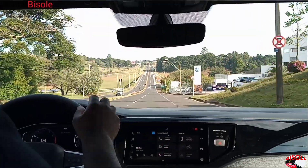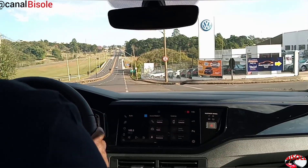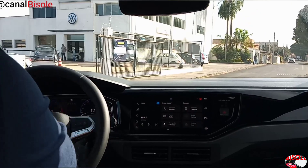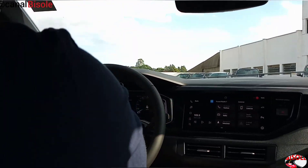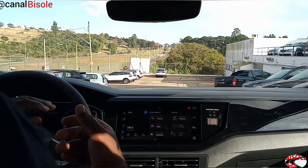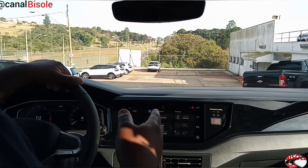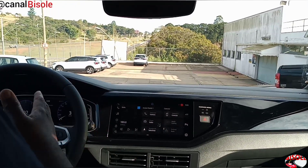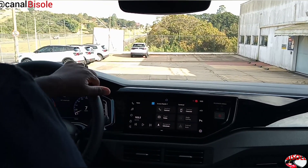E lembrando a todos vocês que tem um sistema de conversão — sistema até mesmo de fadiga. O sistema de fadiga para o motorista: se caso o motorista está cansado e sai fora da faixa, ele faz a correção e alerta ao motorista para adentrar novamente na faixa. Muito legal esse sistema.